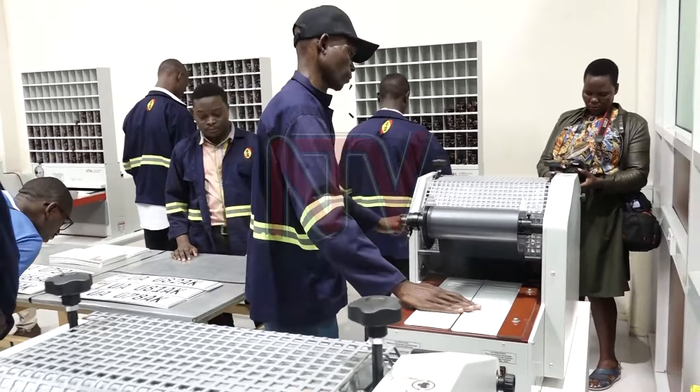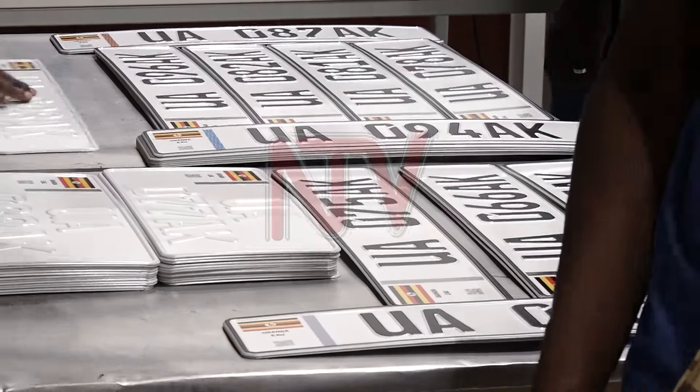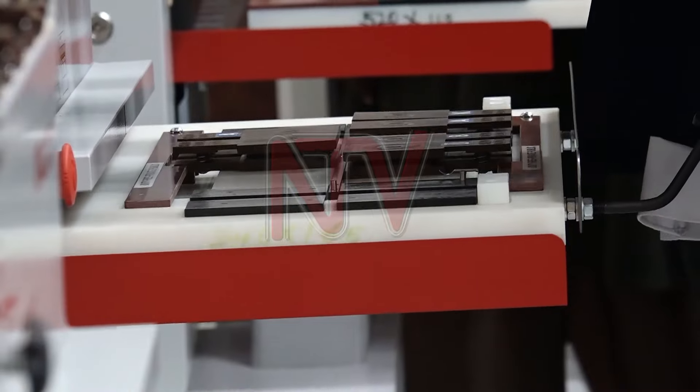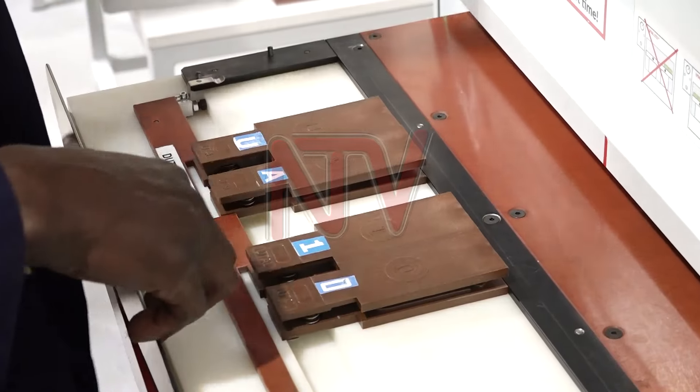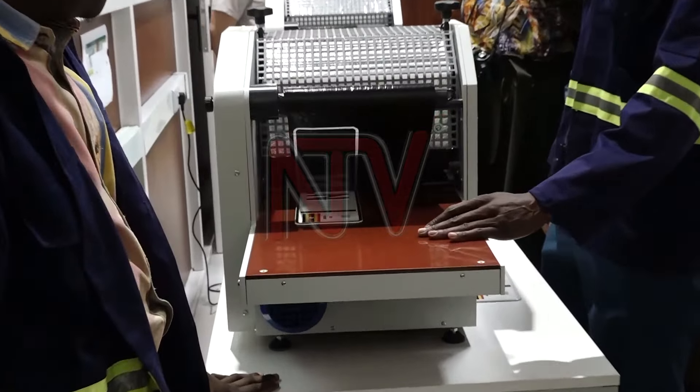NTV has today visited the production and installation facility for the digital number plates located in Kawempe. The facility is equipped with hot stamping machines, four embossing machines, and hot stamping materials with integrated security features.